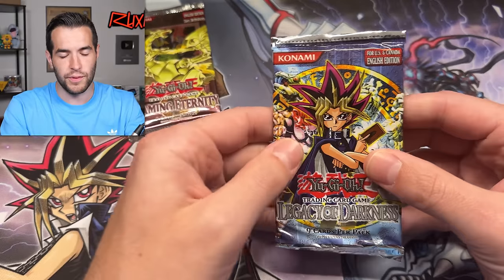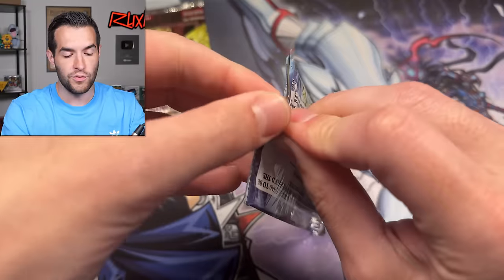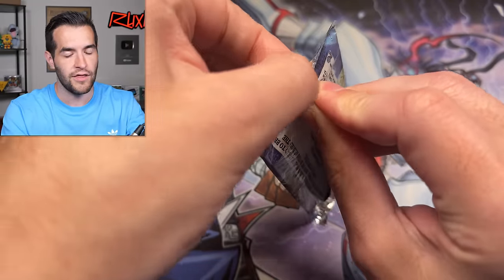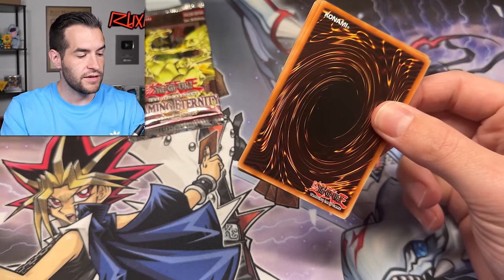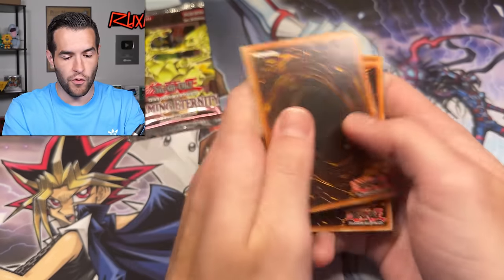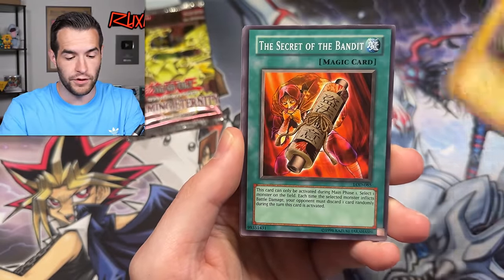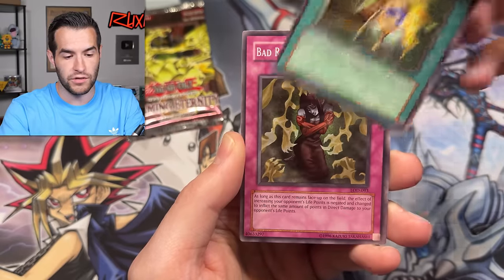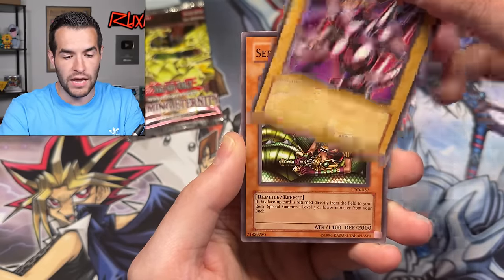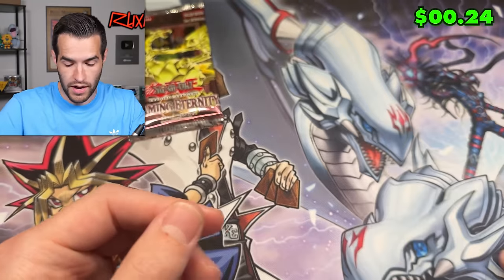I'm going to save that pack for last because we might get an ulti in there. Let's do Legacy of Darkness, then Flaming Eternity, then the main event. Legacy of Darkness — here we go. We have Fiend Comedian, Wolf Axe Wielder, Secret of the Bandit, Hunter with Seven Weapons, Super Rejuvenation, Battery Actionist Mochi, Robo Lady, Serpentine Princess, and Fusion Sword Murasame Blade. Another fail.